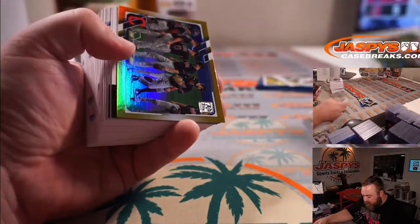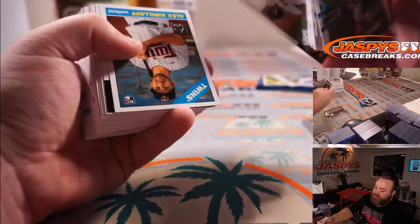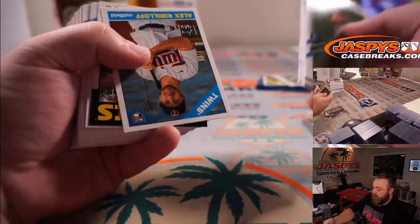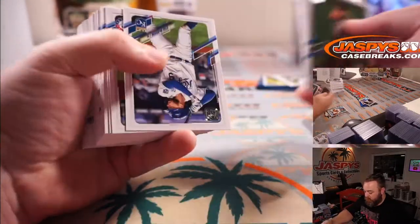Justin Upton for the Angels and Cleveland Indians card. David Peterson for the Mets — that is John Gotti's card. And Alex Kirilloff for the Twins.